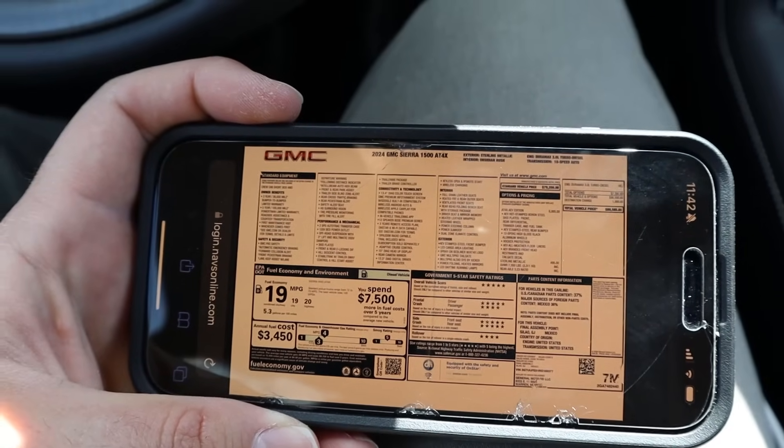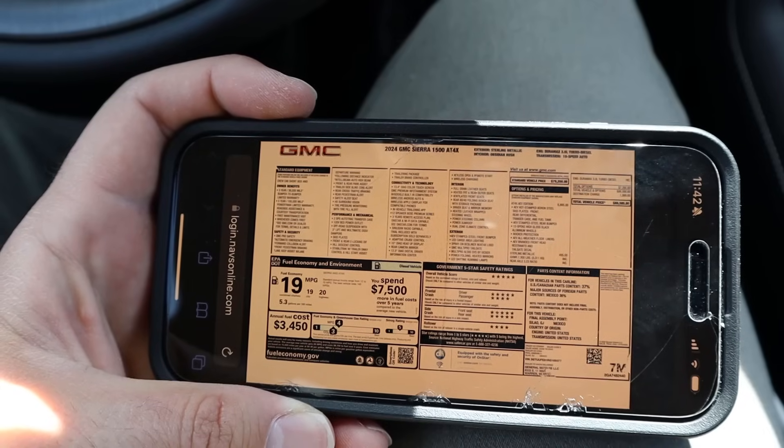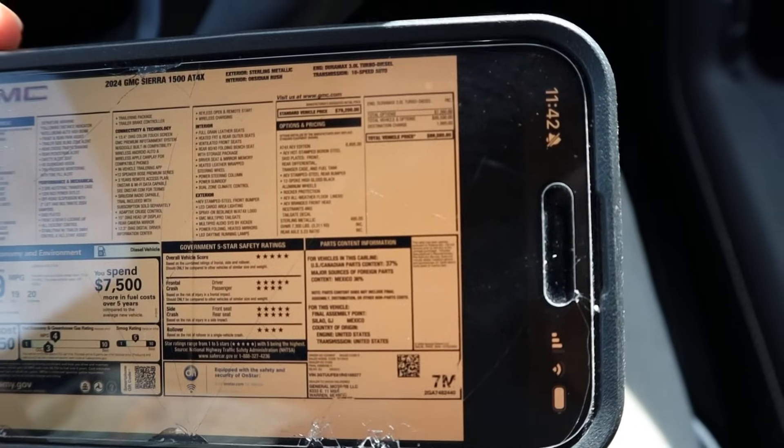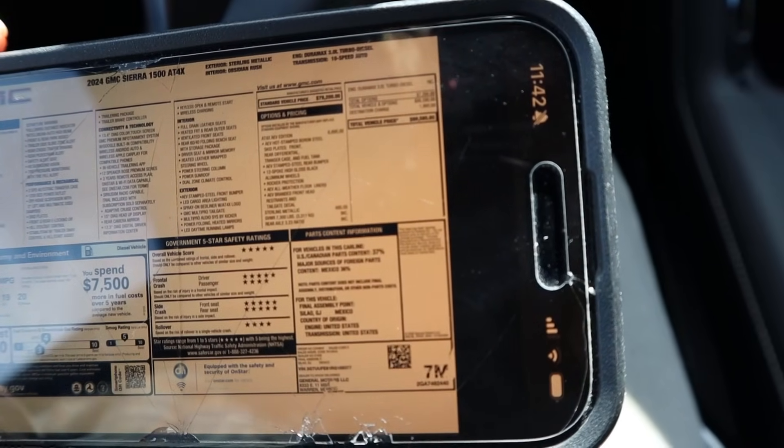Here's the window sticker for this AT4X with the AEV package. Total MSRP — it's just under $90,000, so it's $88,585. Let's see how it drives.